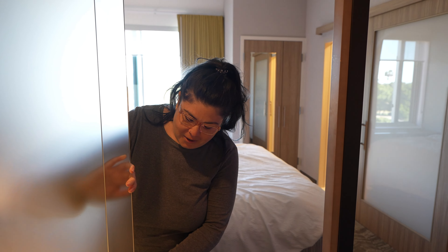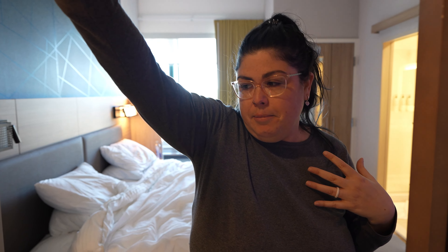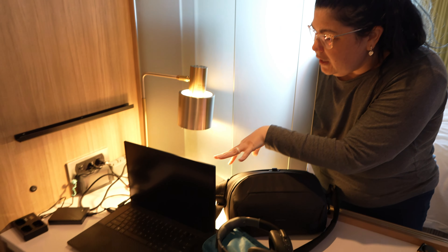Now we're going to take a look at the workspace. There's a kind of weird divider here — I guess if you wanted privacy from whoever's sleeping in the bed. The workspace is a little unique compared to other hotels; it really is a formal desk space with an overhead light and a lot of plugs on the left-hand side, plus a little lamp — this exact same lamp was at the Spring Hill Suites in Pasadena.